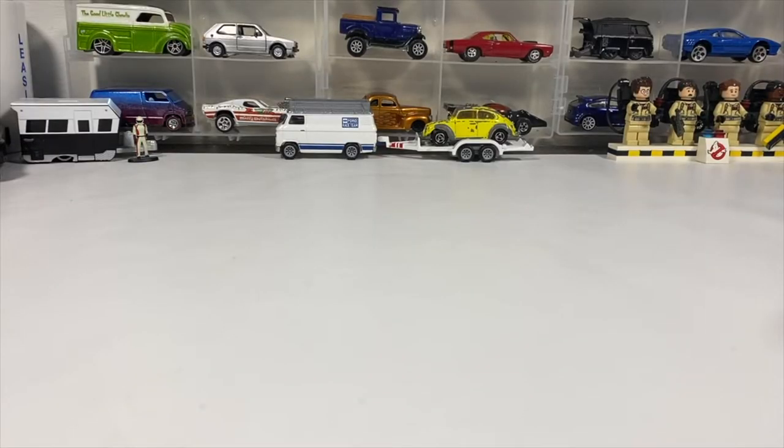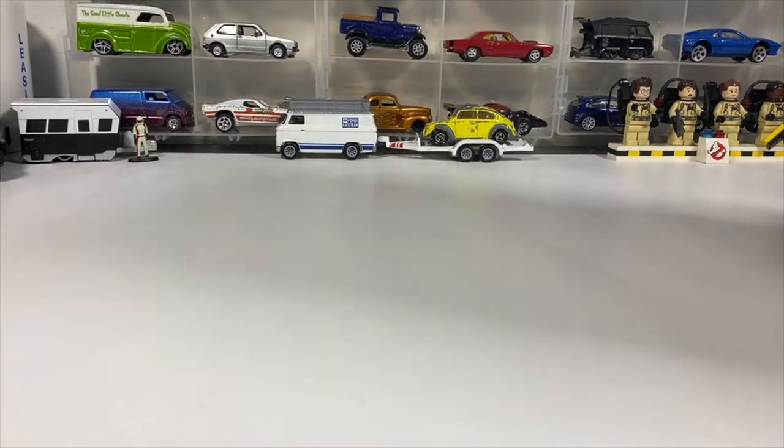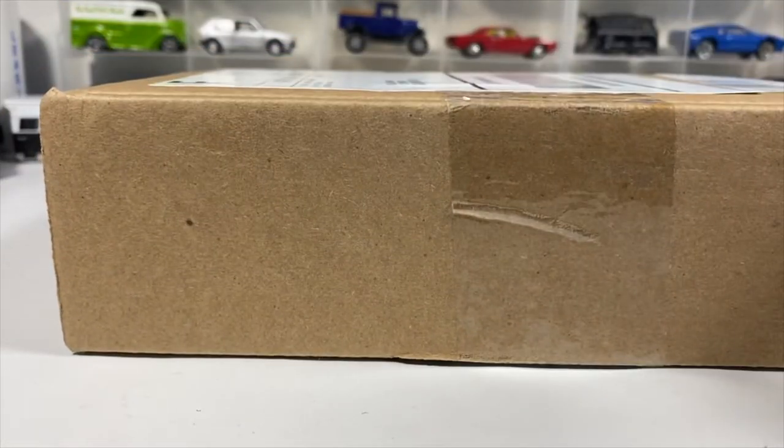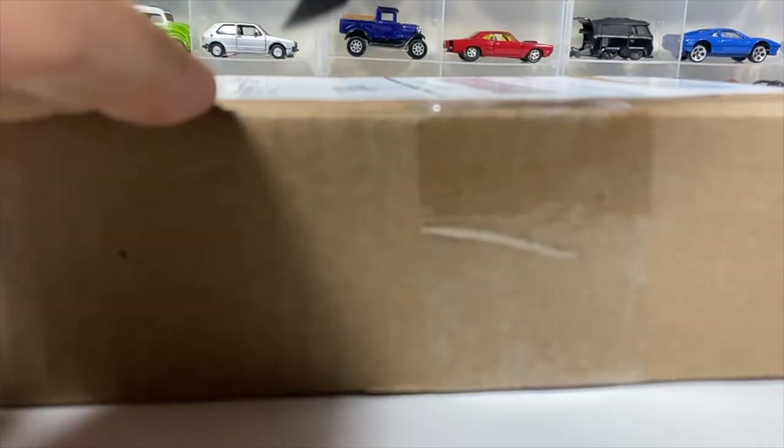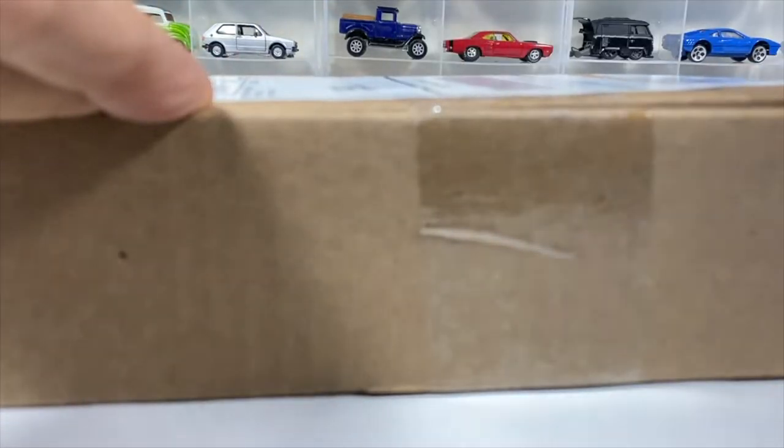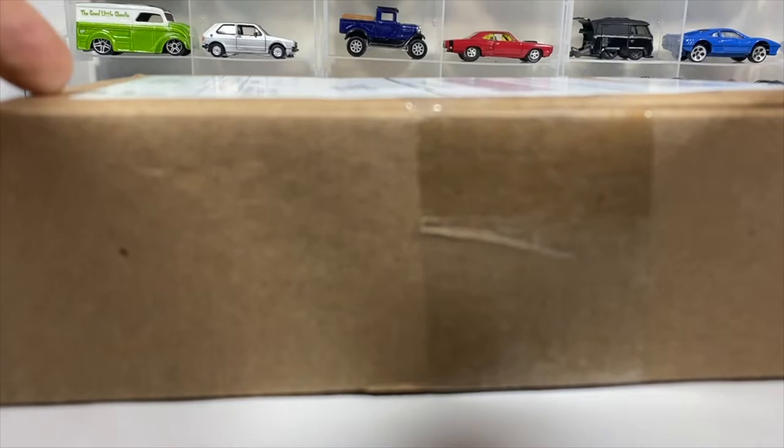Welcome to this Witch City Collector presentation. I am Paul, and today we got a good one — we got an unboxing, a mail call. It's fresh from Mattel, from the Mattel family of brands in Johnstown, Pennsylvania. The 2022 Hot Wheels RLC Christmas car — the 41-something Willy's Gasser.